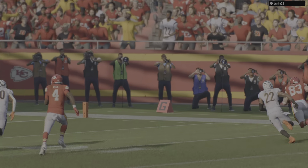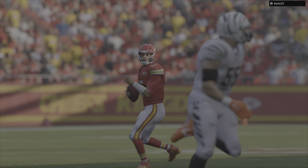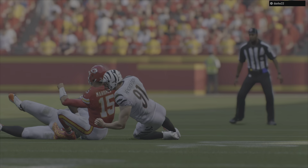So for my partner Brock Huard and our entire crew, I'm Kate Scott saying this has been the NFL on EA Sports. So long, everybody.